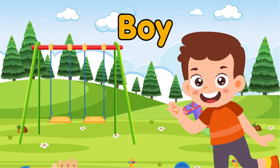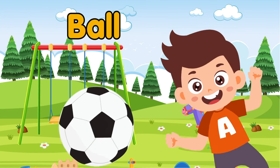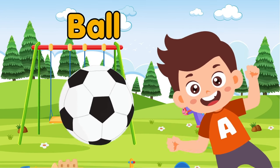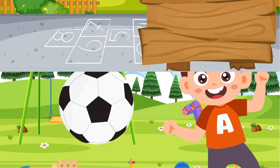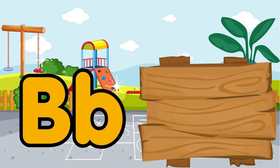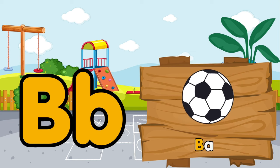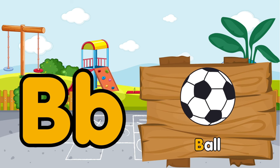Jack is a good boy. He has a playful ball. Ball. B is for ball.